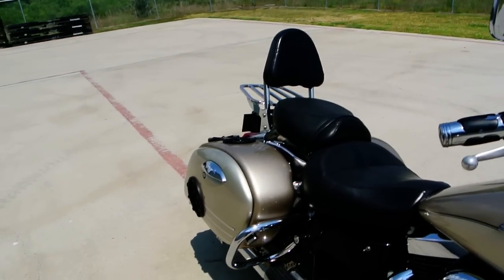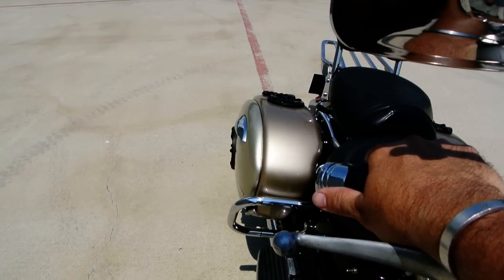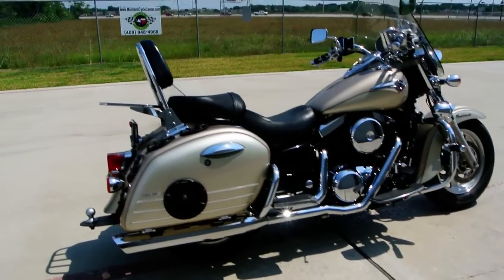This is fuel injected. It runs nice, idles nice, drives nice.